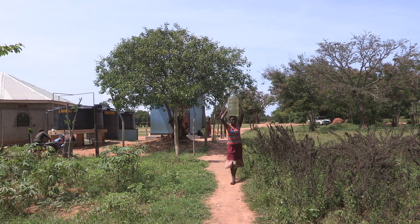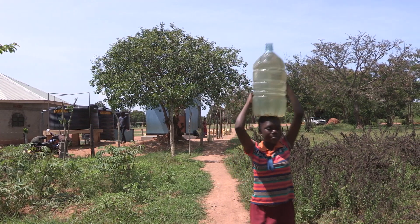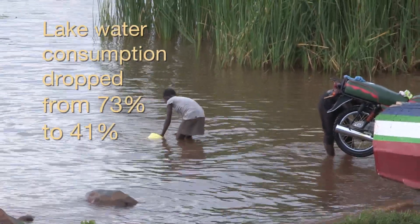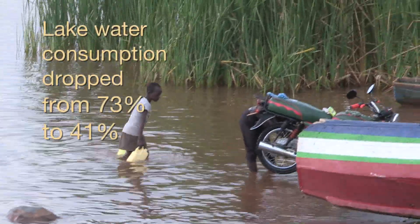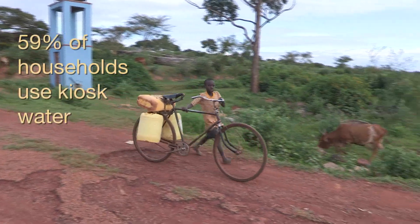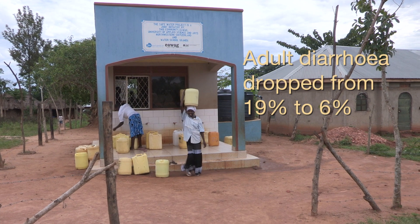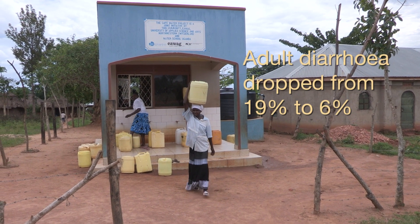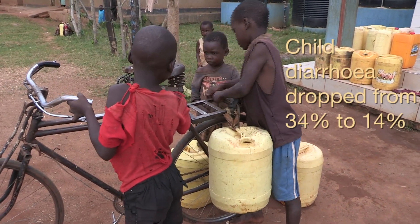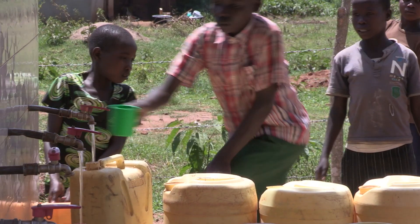Before this water project came, there were many cases of diarrhoea and cholera, among other diseases in the communities. But now, the consumption of untreated water from the lake decreased in these locations from 73% to 41%, and 59% of the households use the kiosk water. The incidence of diarrhoea among adults has dropped from 19% at the project start to 6%, and among children under the age of 5 it has reduced from 34% to 14%. The incidences of diarrhoea and cholera have been significantly reduced.